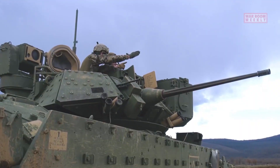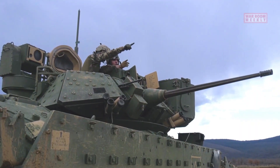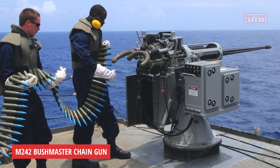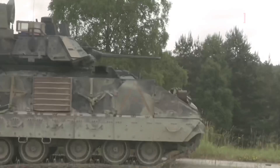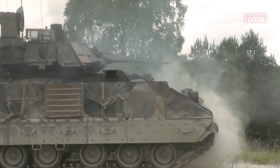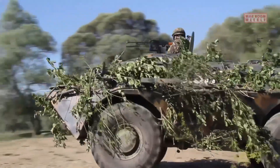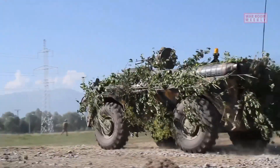One of the key features of the M2 Bradley is its primary weapons system: a turret-mounted 25mm M242 Bushmaster chain gun. This powerful weapon can fire a variety of rounds, including high-explosive, armor-piercing, and canister rounds, making it effective against both armored targets and infantry.